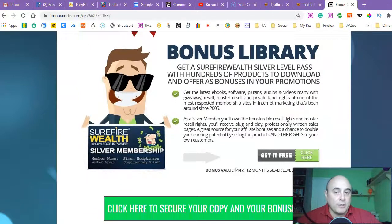Bonus number three is a bonus library. You get a SurefireWealth silver level pass with hundreds of products to download and use as bonuses in your promotions. You'll get the latest e-books, software, plugins, audios and videos — many with giveaway, resell, master resell, and private label rights — at one of the most respected membership sites in internet marketing that's been around since 2005. This is really good and will help you get leads because you're giving people something for free. And with private label rights, you can find a product in your niche, brand it yourself, put your name on it, and sell it or give it away as your own, which will put your authority up.